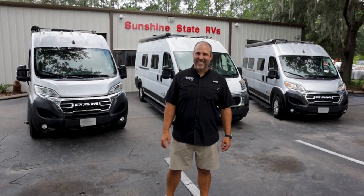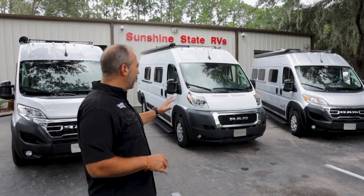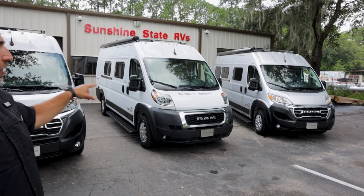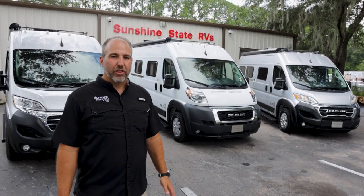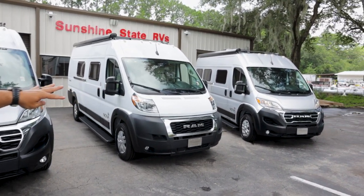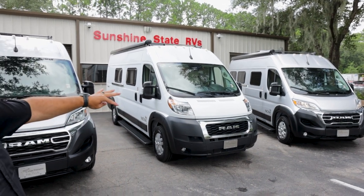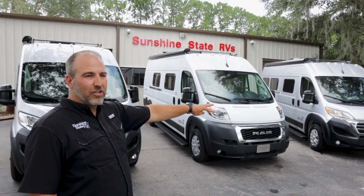These are really the new chassis. Two of them are the 2024 Coachman Novas; one of them is a 2023 — it's the one in the middle here. You can tell by the chassis the front-end differences. The ram's a little different, the headlights, the front end's a little different.